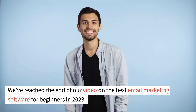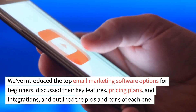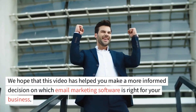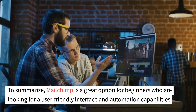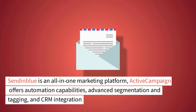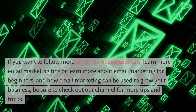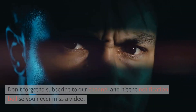We've reached the end of our video on the best email marketing software for beginners in 2023. We've introduced the top email marketing software options for beginners, discussed their key features, pricing plans, and integrations, and outlined the pros and cons of each one. We hope that this video has helped you make a more informed decision on which email marketing software is right for your business. MailChimp is great for a user-friendly interface and automation capabilities. Sendinblue is an all-in-one marketing platform. ActiveCampaign offers automation capabilities, advanced segmentation and tagging, and CRM integration. MailerLite is great for a user-friendly interface, automation capabilities, and landing pages. HubSpot is an all-in-one marketing platform with automation capabilities.